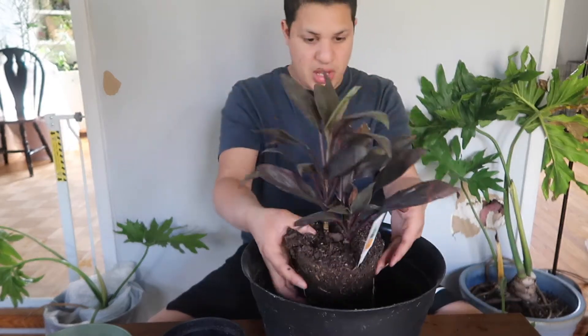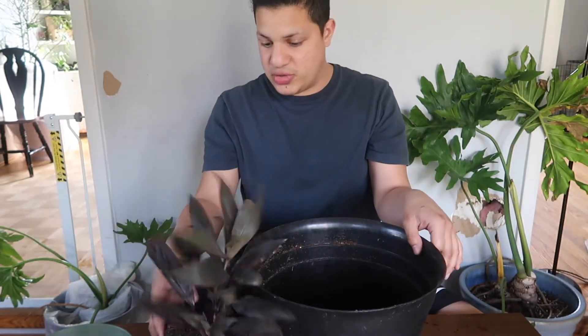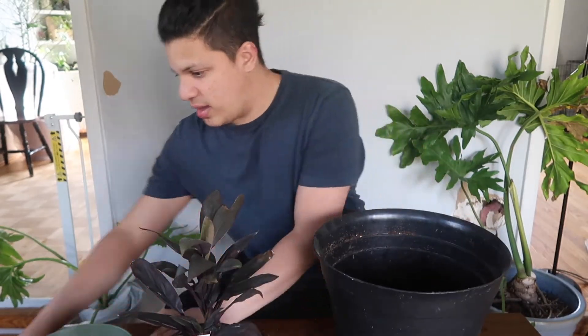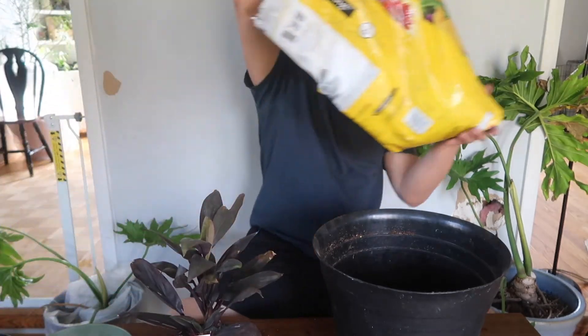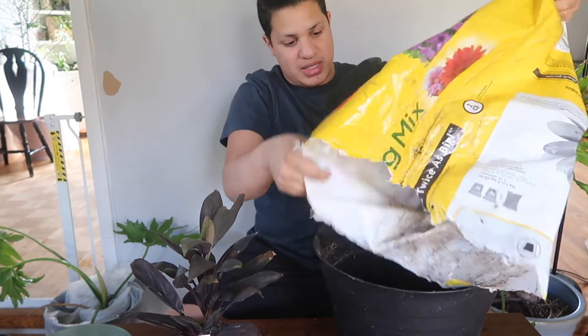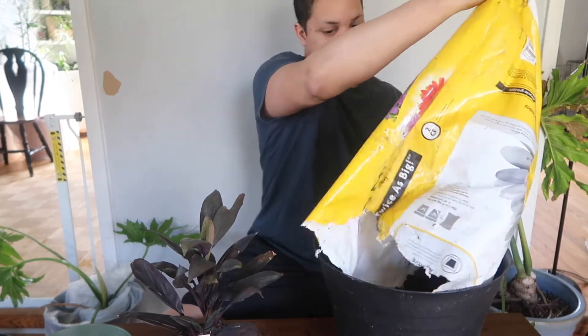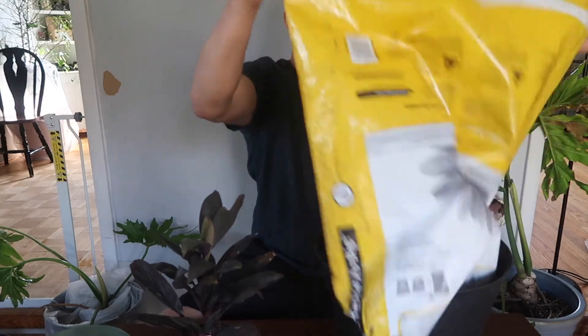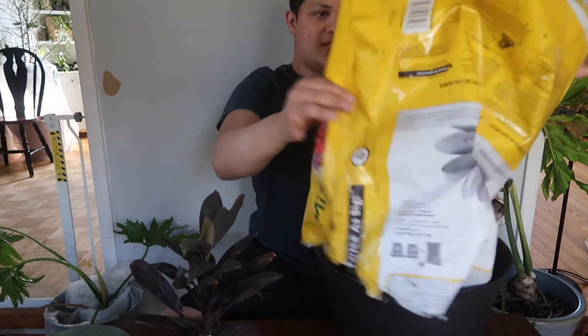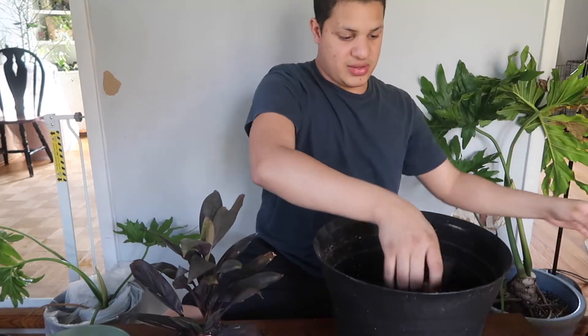We're going to place her in here. I have my Miracle-Gro — miracles happen! I still don't have enough soil though, so one moment, I have to get more soil.